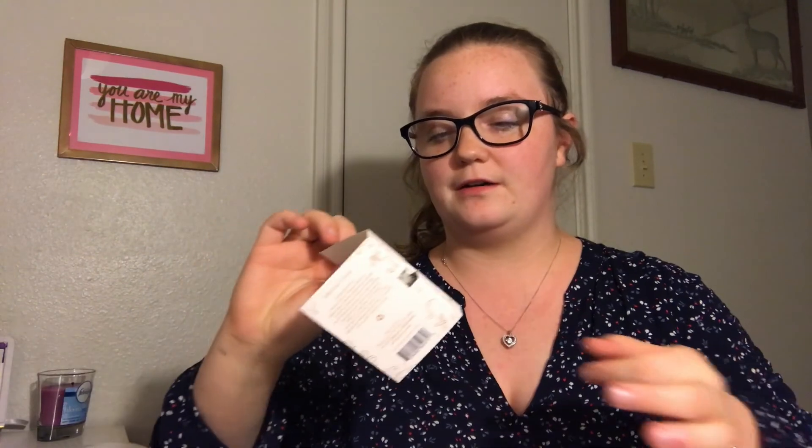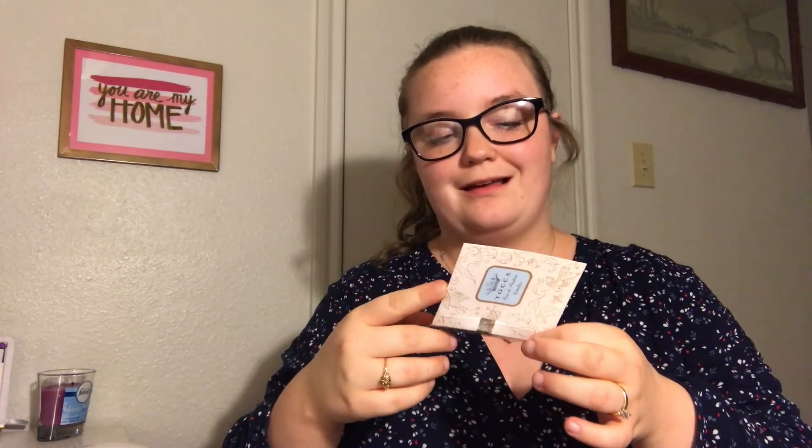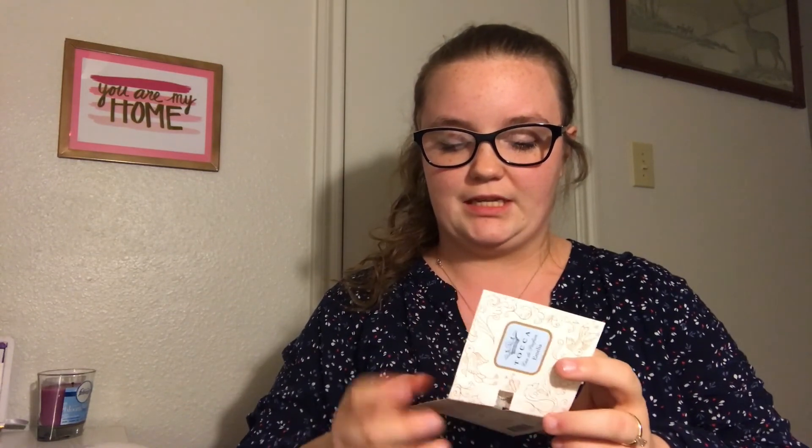The first thing I'm going to pull out is the Toka perfume, it's called Amelia. I sprayed it earlier and I don't like it. I don't really like any of the perfumes Birchbox has sent — I usually give them to my mom or grandma. The full size is $72. It's a bright warm fragrance with fruity and floral notes like clementine, loquat, geranium, fig, and magnolia. It just smells like an old lady perfume, so I'm going to give this to my mom.